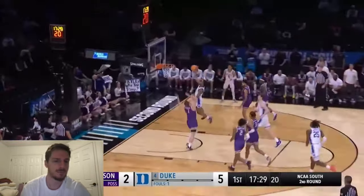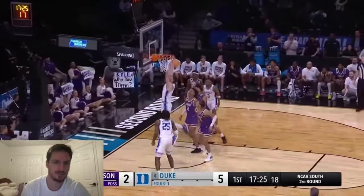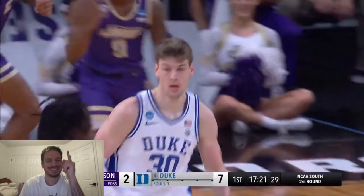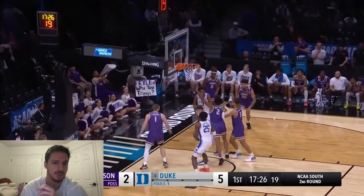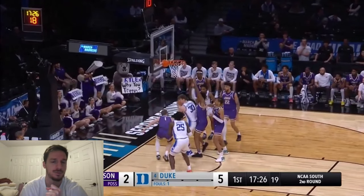This right here is the possession of the game for me. Roach misses it, and Filipowski dunked that. That's what I'm talking about. The only other dunk I can really think of that he's made more impactful than this is in the Dean Dome his freshman season to cap off the win for Duke against UNC. He has no leverage here — crowd, traffic.